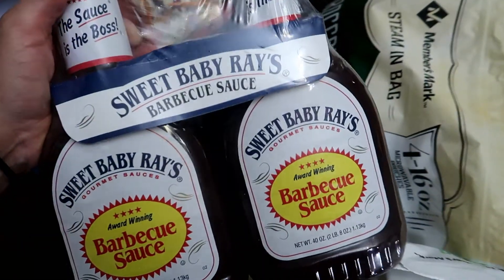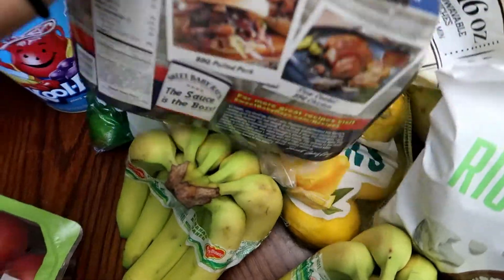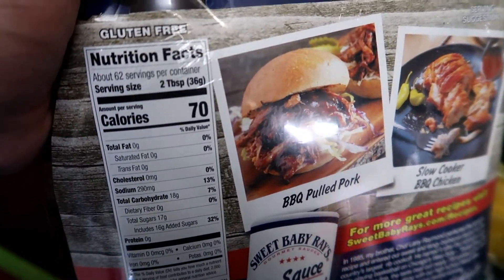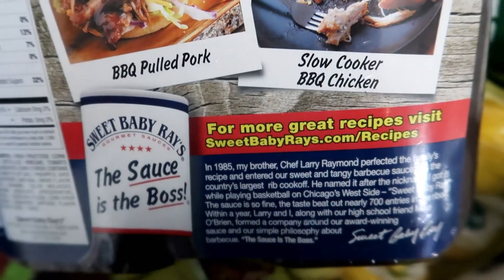I got this package of Sweet Baby Ray's Barbecue Sauce, and this comes with a twin pack. The family really likes this brand. These are the nutritional facts. And if you're interested, it comes with a recipe.